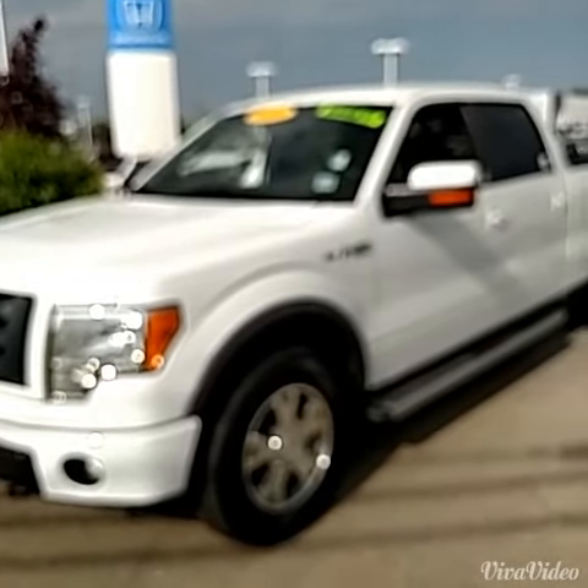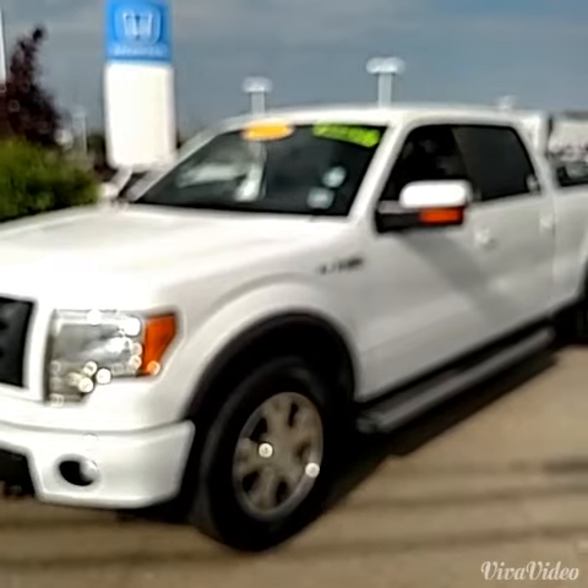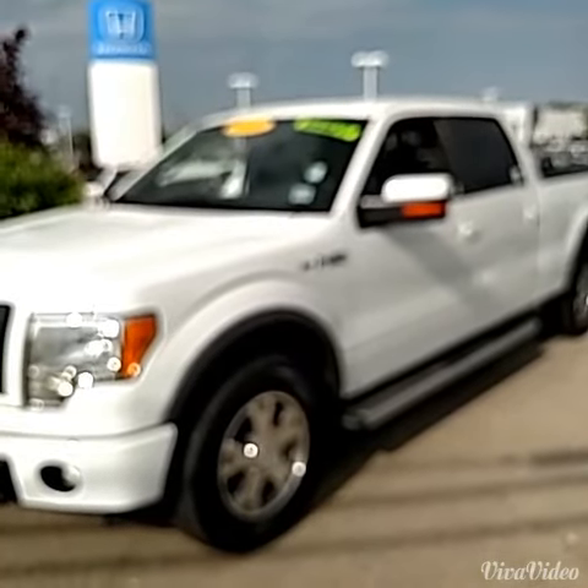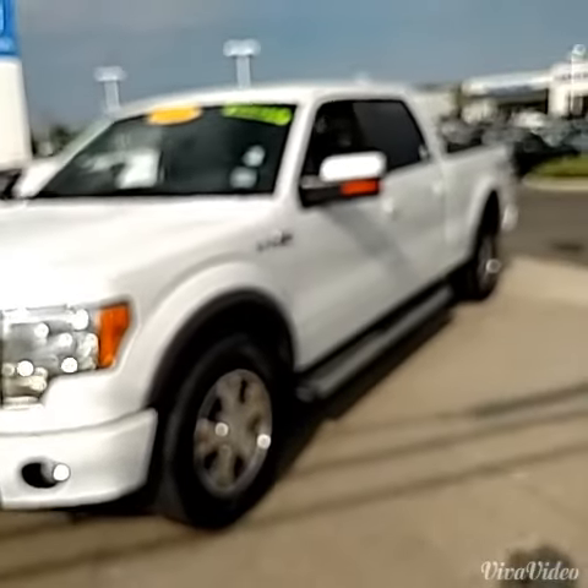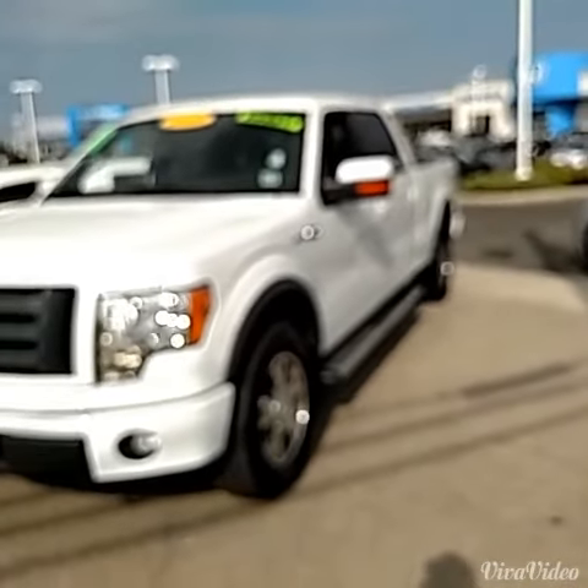Hello everyone, it's me again, Tony Bruno, Turnersville Auto Mall. My office is located in the Honda building and you can reach me on my cell 609-868-3013.